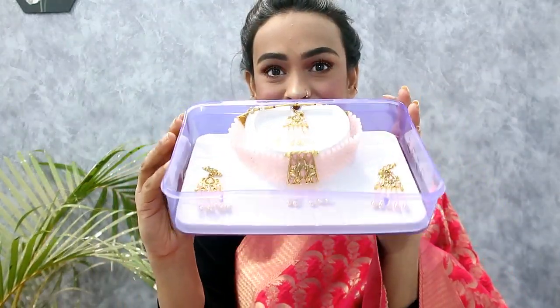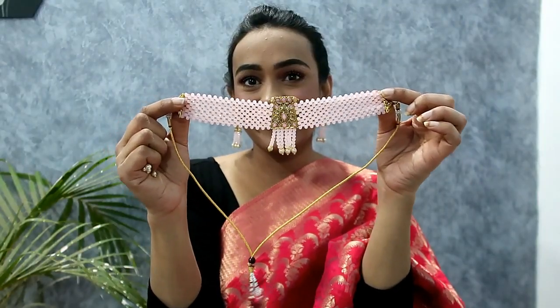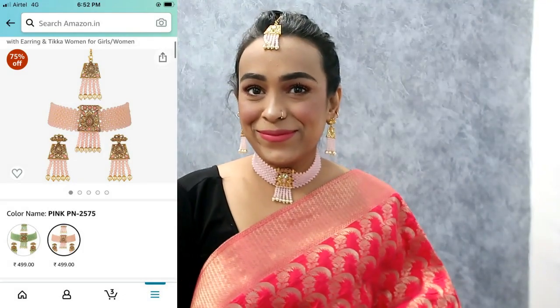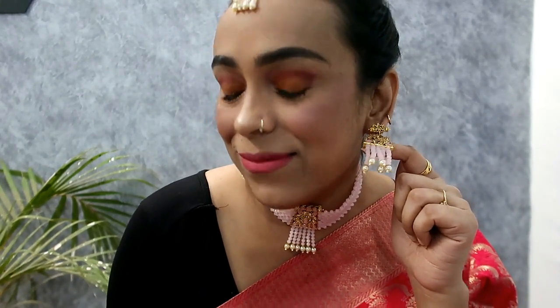My next item is this chic choker necklace set with earrings and tikka. I got it for $499. There is another option in green as well. This is a peach kind of color — in peach you have a pearl work here with a golden work. The earrings are very different and I like them. The pearl work in pink is very shiny in actuality and the quality is very good according to the price. It is very lightweight and I highly recommend it.